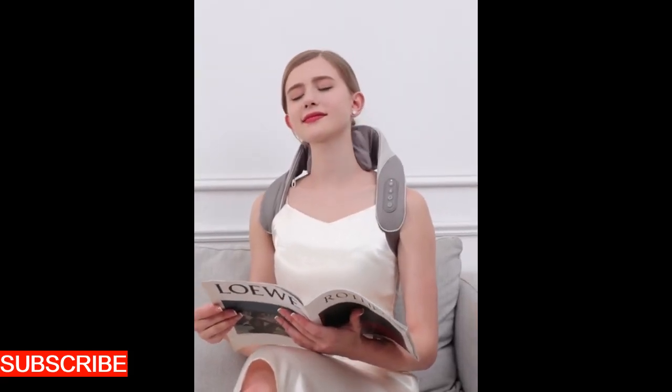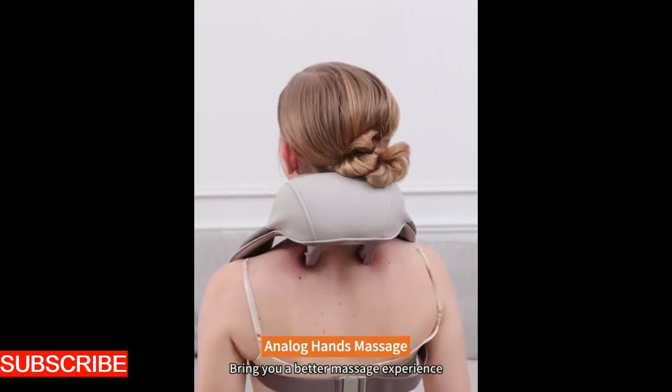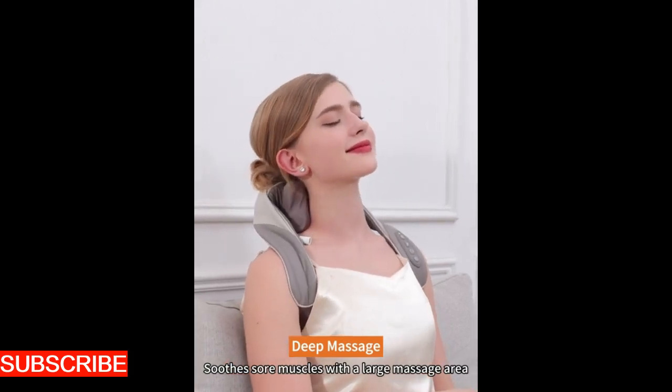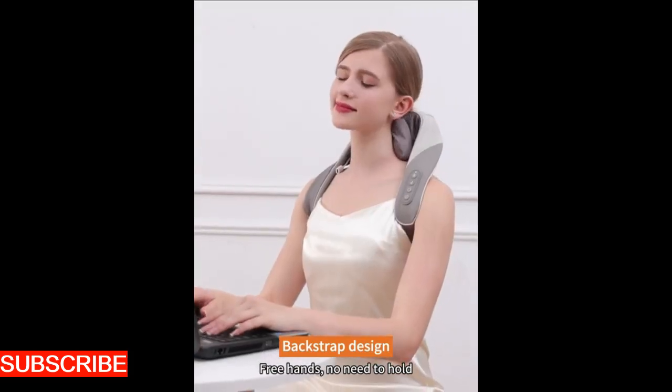Versatility is the Revitally Roll's forte. It doesn't just confine itself to neck and shoulder massage — it's a multitasking maestro. The compact design allows it to reach other areas of your body with ease, making it a versatile companion for on-the-go relaxation. It's a holistic relaxation tool.